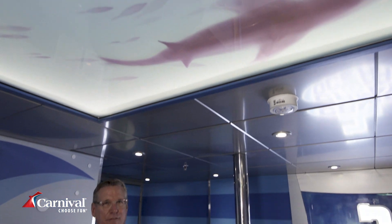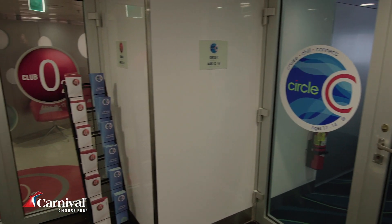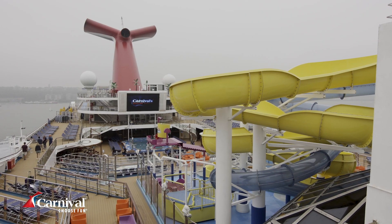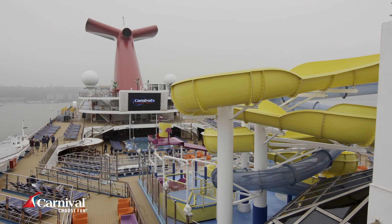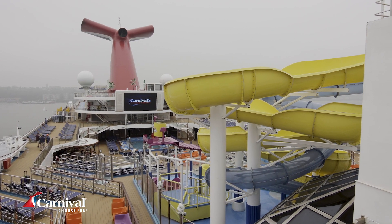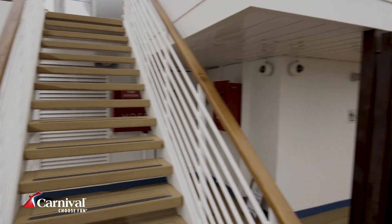Carnival Sunrise is great for families. Here at Camp Ocean and Club 02, we have a colorful marine-inspired play area designed for kids 2-11, along with spaces for Circle C aimed for our 12-14 year olds, and Club 02 for those 15-17 year olds. One of the most popular places on the ship is Waterworks, where you'll find the Aqua Tunnel Slide, our Signature Long Twister Slide, as well as a 75-gallon Power Drencher.